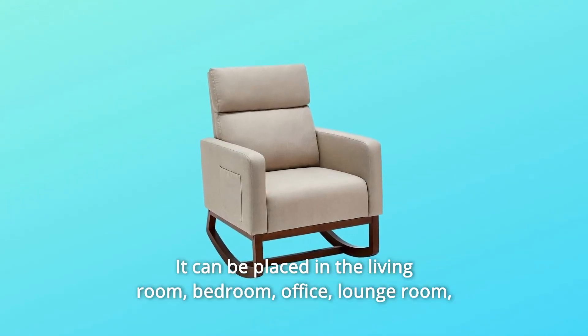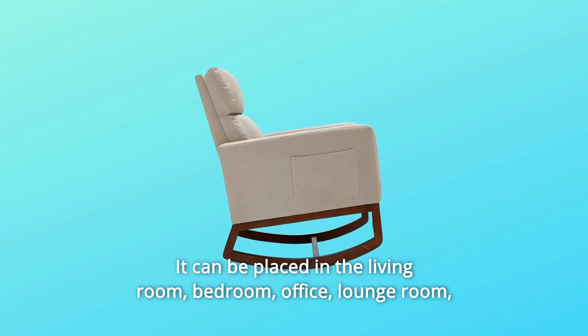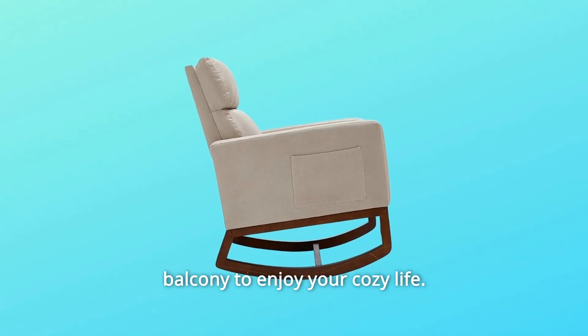It can be placed in the living room, bedroom, office, lounge room, or balcony to enjoy your cozy life.